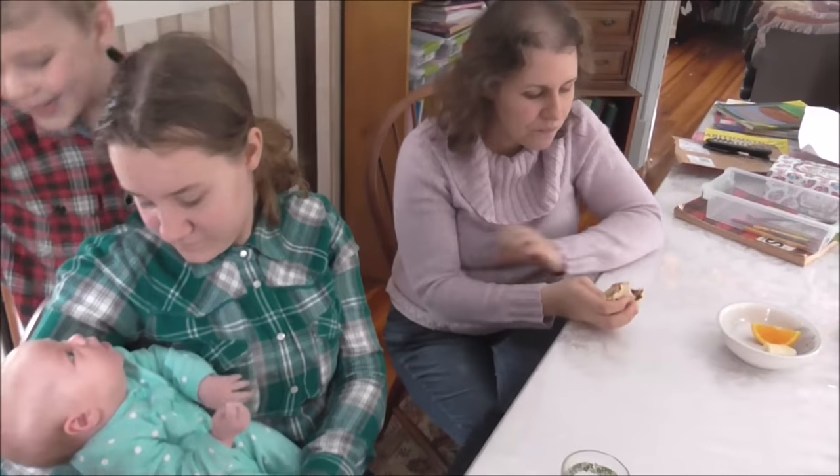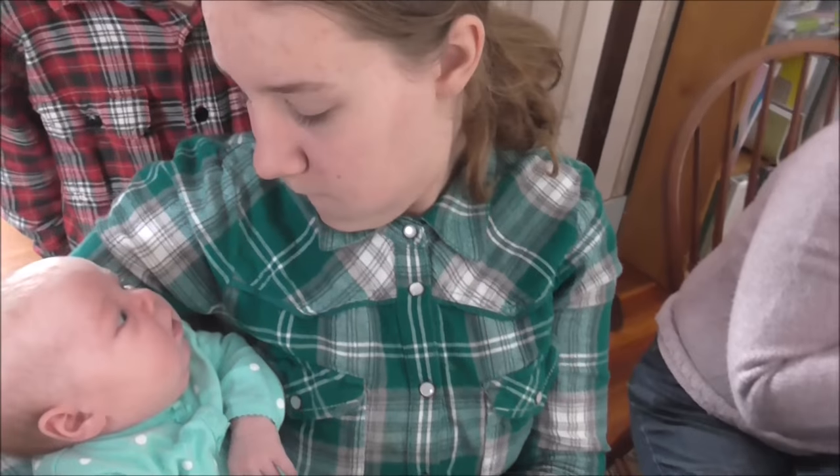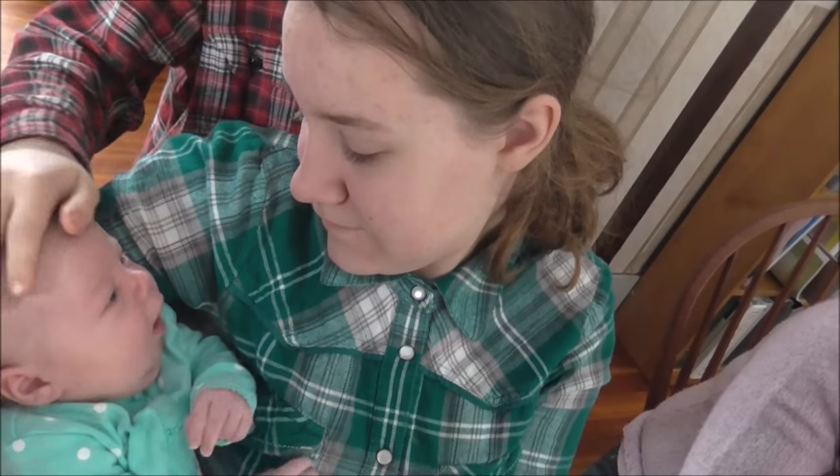Charity was just holding Lillian so that mommy could eat, and Lillian was just staring at Charity and then gave her a big smile. I don't know if she'll do it now though — probably not anymore.